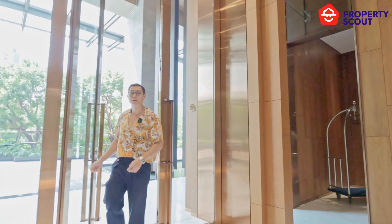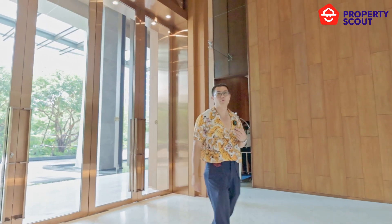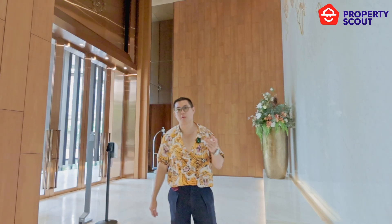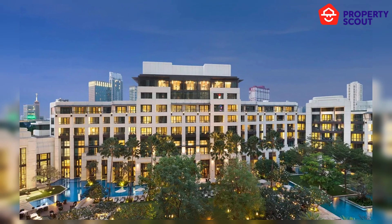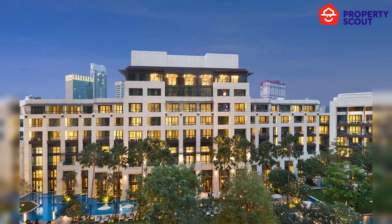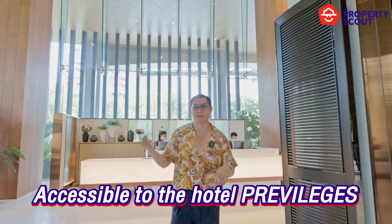Right now in Bangkok we have two Kempinski Hotels. The first one is the Sintorn Kempinski Hotel, which is right next to this residence, and the second one is Siam Kempinski, the five-star hotel which is behind Siam Paragon. Residents in this project can access the facilities in both of those two hotels.